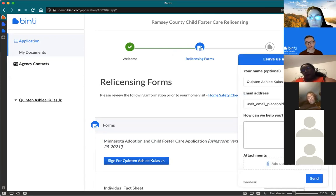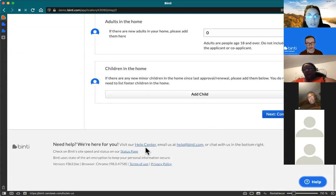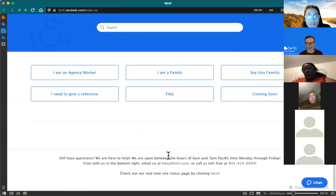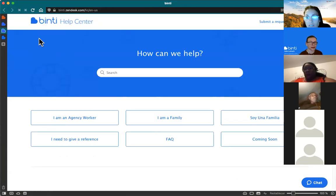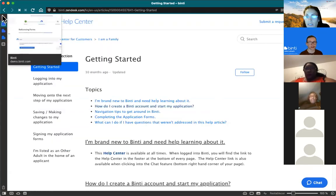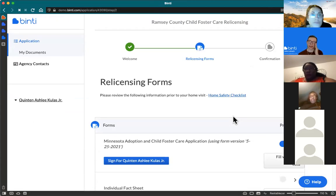That chat is there to help answer any questions you might have. If you're not a fan of chatting online, scroll to the bottom of the help center — we also have a toll-free number you can call. Phone is an option if you prefer that, but chat is generally the quickest option. Our chat support really goes above and beyond — they've spent up to two hours on the phone with people just to help them get their application done. Don't be afraid to reach out.